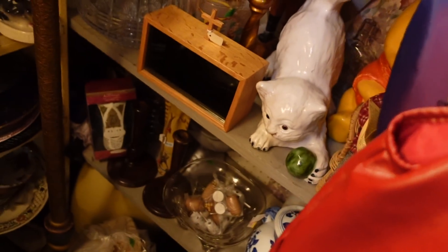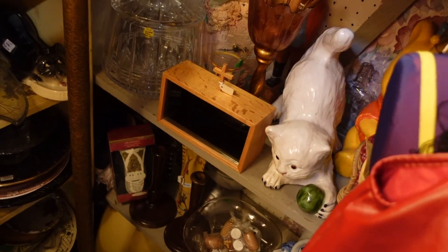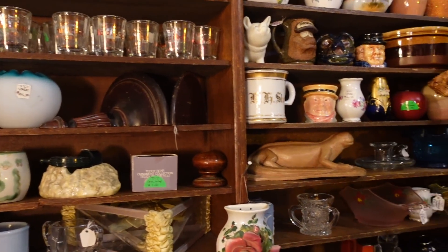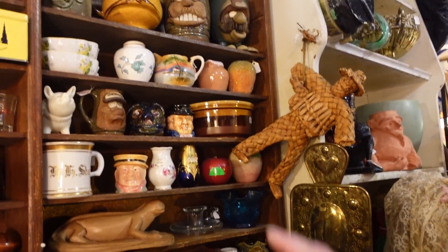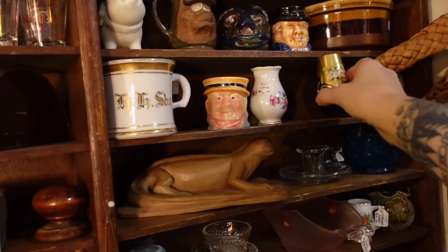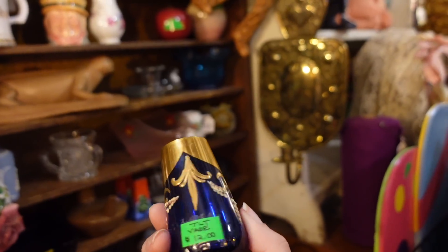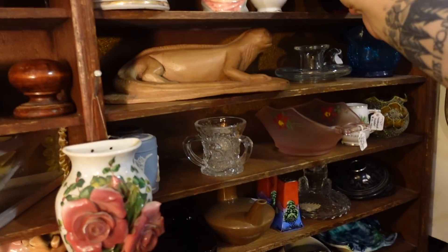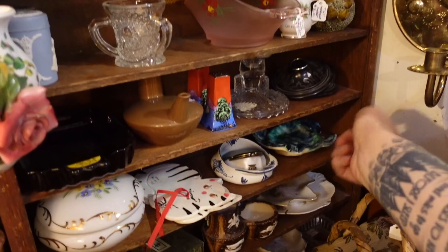They've always got some really nice things stuffed in here, like this kitty — oh my gosh, if I recall that weighs a ton, so it's not really a shippable item. But they've got some fun pieces: we've got the face mugs up there, and this is a cute little vase, only 12 bucks. I think we're going to get out of here now.